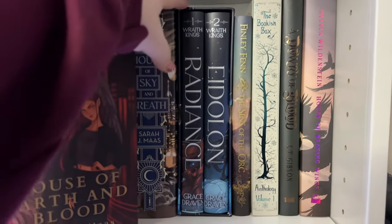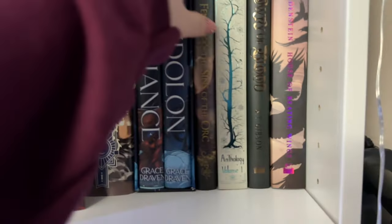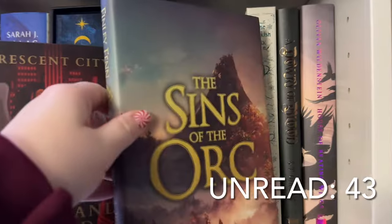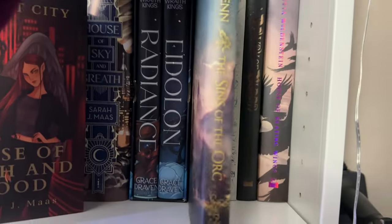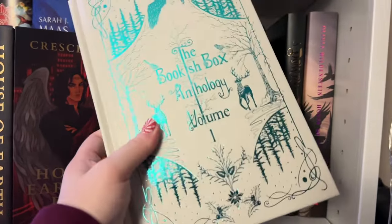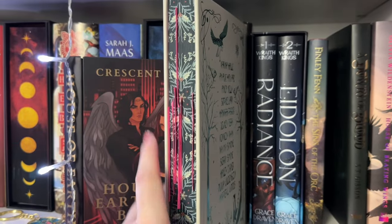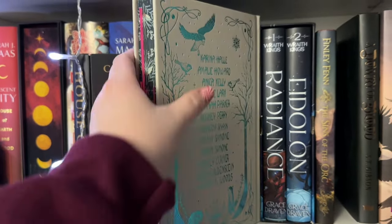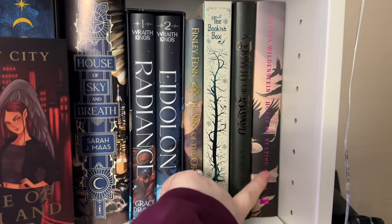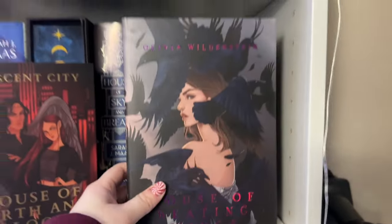Wraith Kings series by Grace Draven — I still need to read book two, Eidolon, a Fae Crate special edition. I'll reread the first book Radiance before jumping in since it's been a few years. Finley Finn's The Sins of the Orc — need to read this one, it's MM and orc slash fantasy romance. There's a Bookish Box winter anthology — I've read some of the novellas and taken it to signings to get authors to sign their pieces. Dowry of Blood — one of my favorites from the last year, read it. House of Beating Wings by Olivia Wildenstein — haven't read this one yet, it's a Bookish Box special edition, but I plan to.